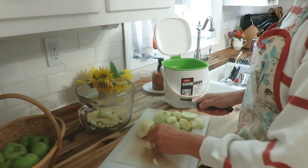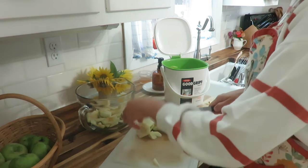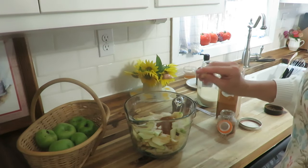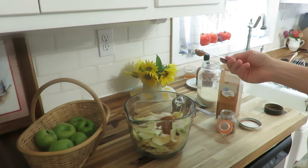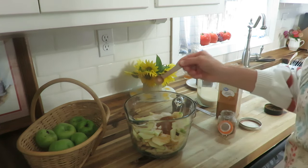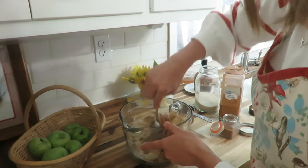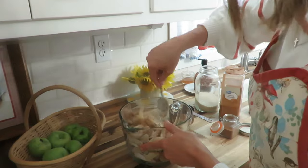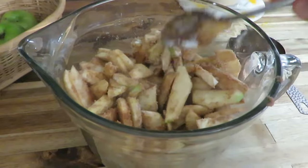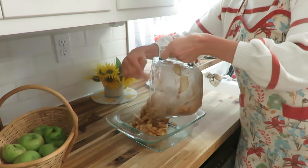These apples were ones we picked from a friend's tree — I shared that in my last video on Tuesday. I'm slicing them up, about four to six cups, and this makes an eight by eight or nine by nine square pan. I add all the ingredients: some cinnamon, nutmeg, flour, and organic cane sugar, then put it in my baking dish. Then it's time to make the delicious crumb topping — one of my favorite parts.